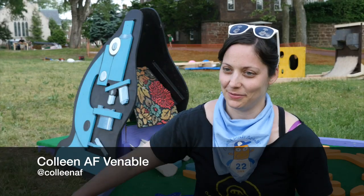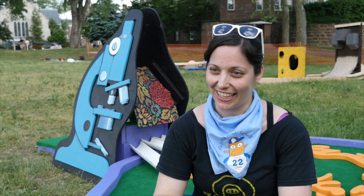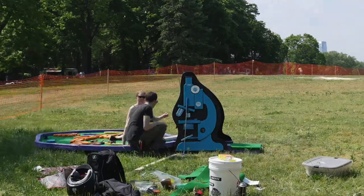This is my favorite microscope in the world. I've actually had that exact microscope since I was a little kid, so it was painted based on my childhood microscope.